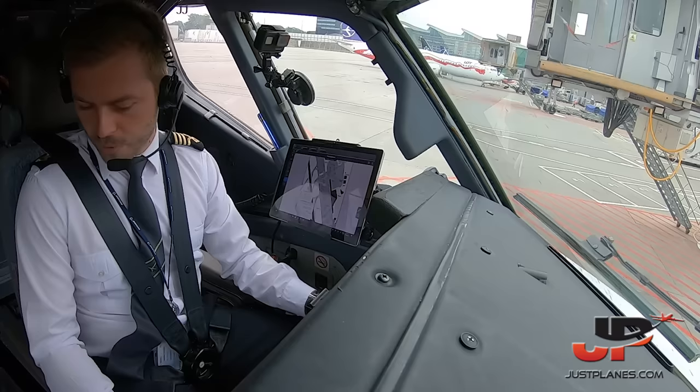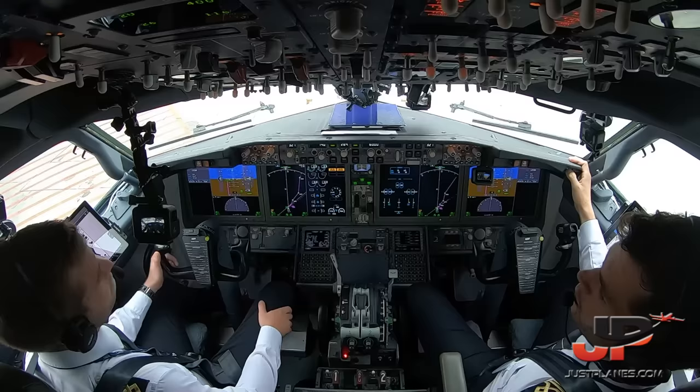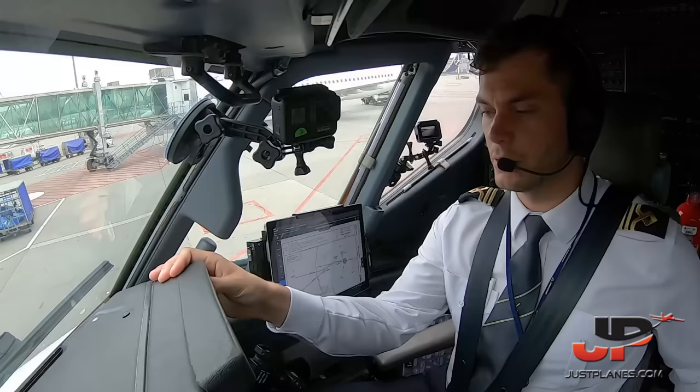Ground, flight deck. Ground crew confirms: Aldos secured, hangar checked, pin connected, tow bar connected — we are ready. The parking brake is set. May we pressurize hydraulics? Confirmed. Stand by for pushback. Standing by. Derek, request push and start.